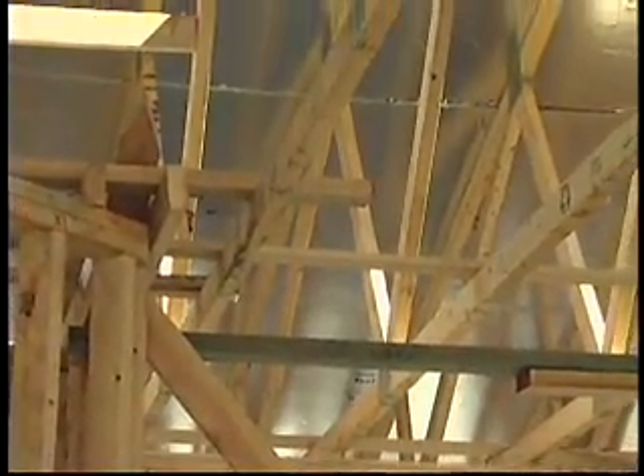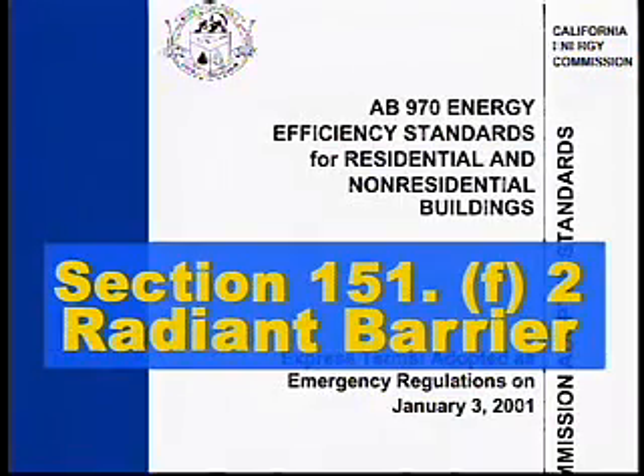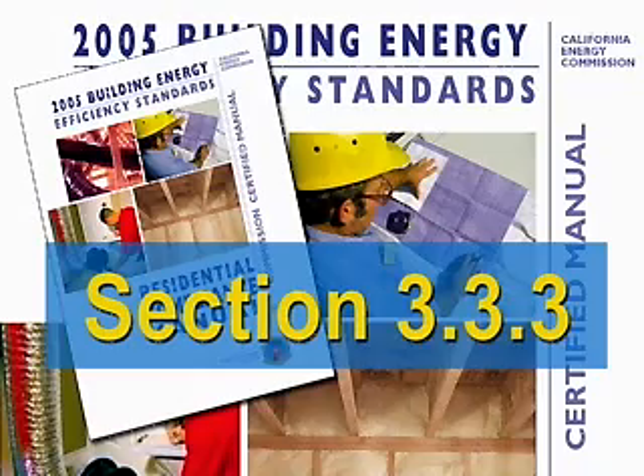If you're thinking about using radiant barriers to meet the code, check out code section 151F2 or the residential manual, and click on the resources section of the online video training series.